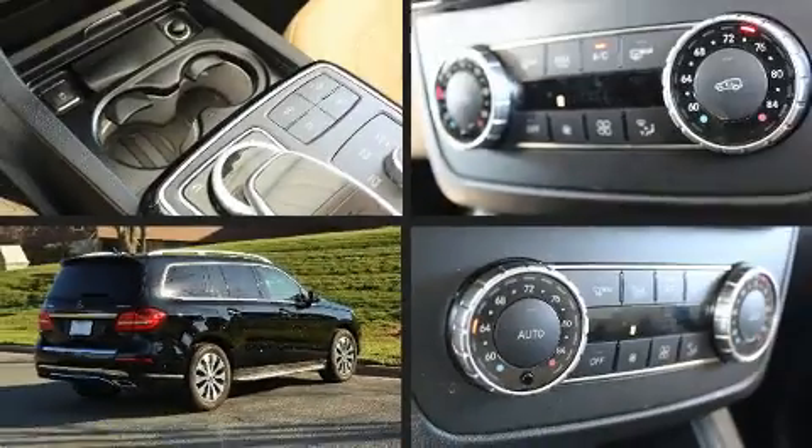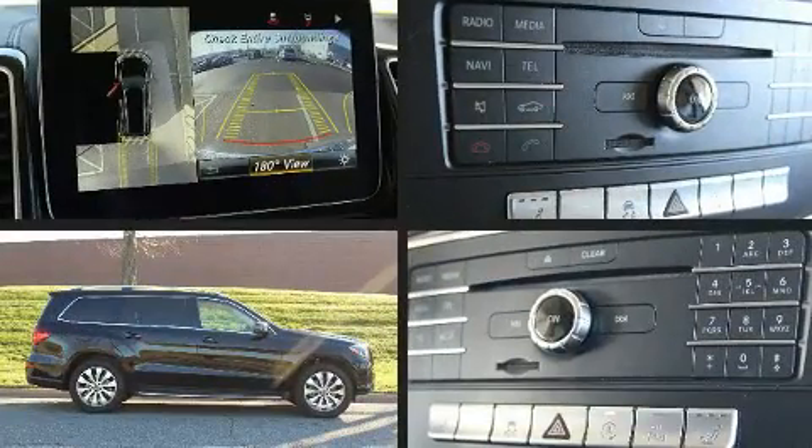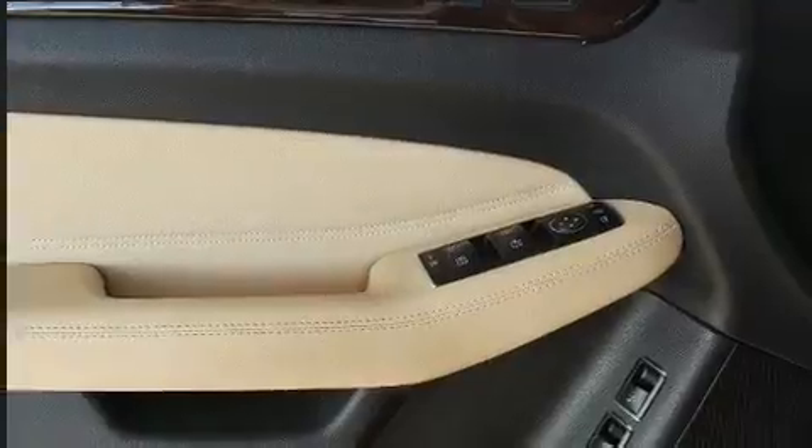Top features include heated front seats, variably intermittent wipers, a built-in garage door transmitter, a power seat, front dual-zone air conditioning, power door mirrors and heated door mirrors, a roof rack, and seat memory.